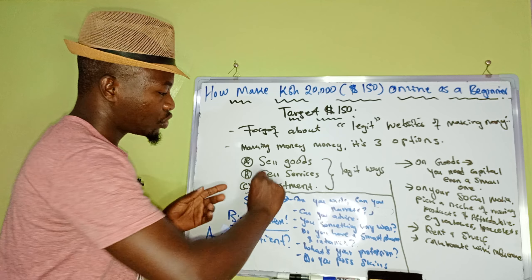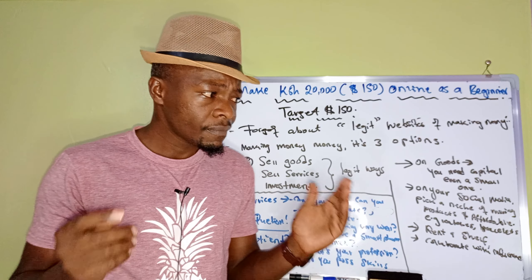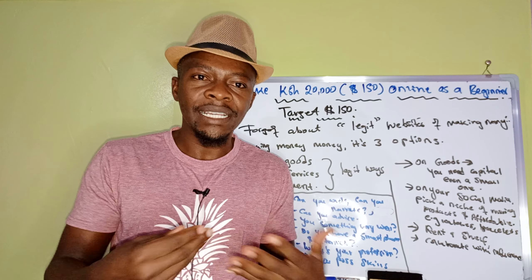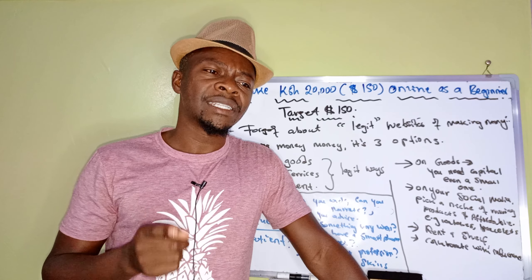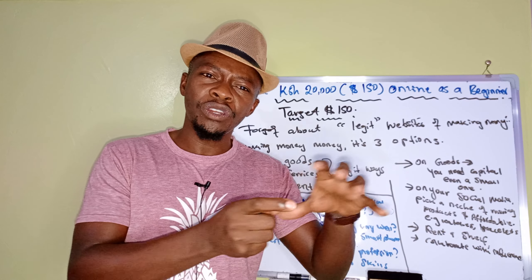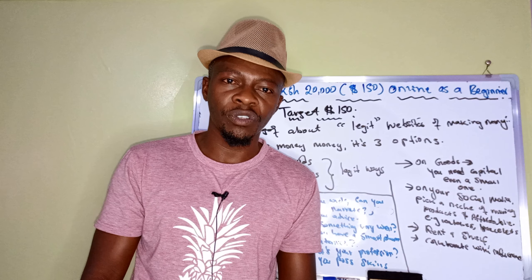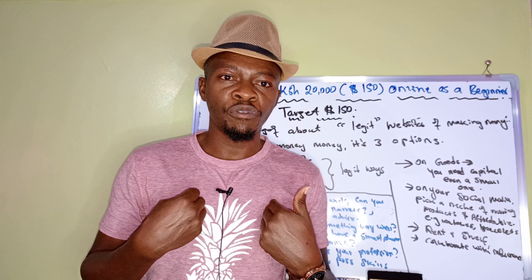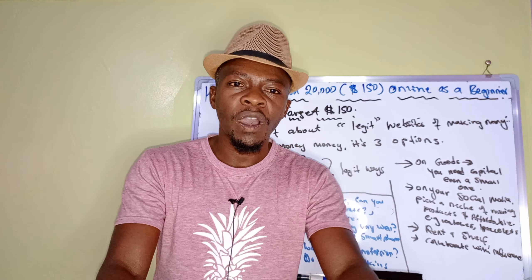Maybe selling goods isn't your thing — let's talk about services. This is where I personally come in. Is there something you believe you're genuinely good at? The problem is that the education system sometimes removes the real person from you — it can kill some talents. But for God's sake, we were all created with something. I personally talk about finances and making money — that's my given talent. I do research, I try businesses. You also have something you can offer.